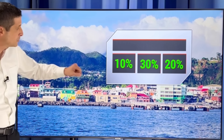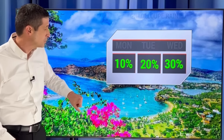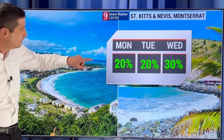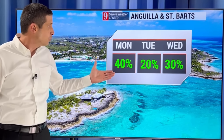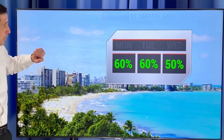Martinique: rain chance 20%. Slight uptick tomorrow in Dominica — may catch an isolated shower, 30% chance. Guadeloupe: 30% chance for tomorrow. Antigua and Barbuda: rain chance midweek, 20% to 30%. St. Kitts and Nevis: about an isolated chance, 30% chance on Wednesday. Anguilla and St. Barts: a few isolated showers today, 40% chance. An even 30% chance for St. Martin, Saba, and Statia.